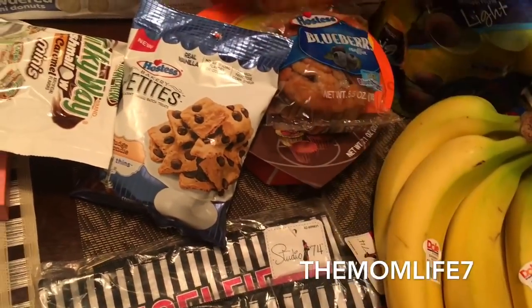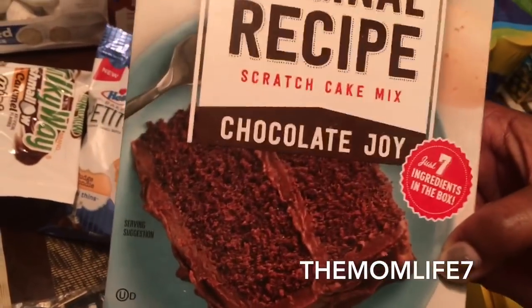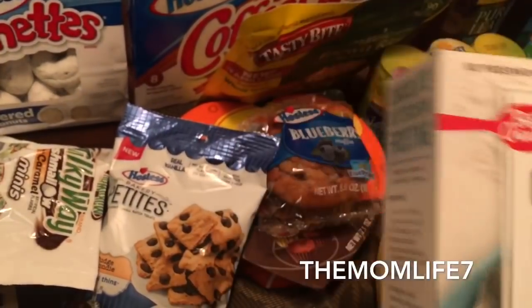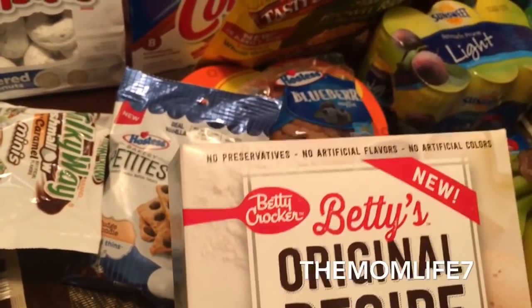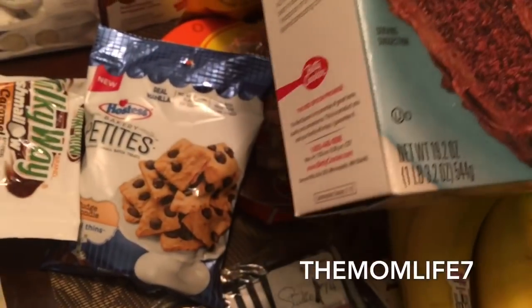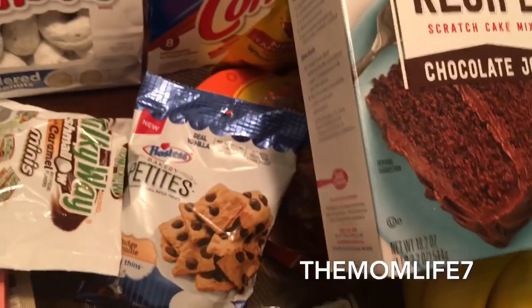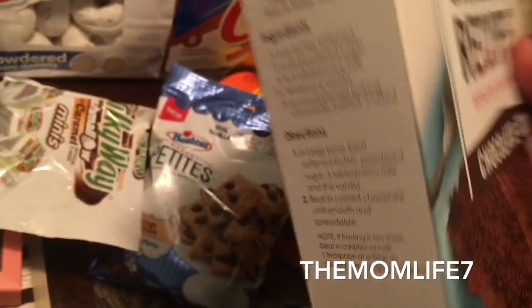Another cool find was this Betty Crocker — it says Betty's original recipe scratch cake mix, chocolate, with just seven ingredients. No preservatives, no artificial flavors, no artificial colors. Expiration date May 12th, 2018 — around my birthday. It's a 32 oz package. I'm going to let the kids try to make this cake and see how it comes out.